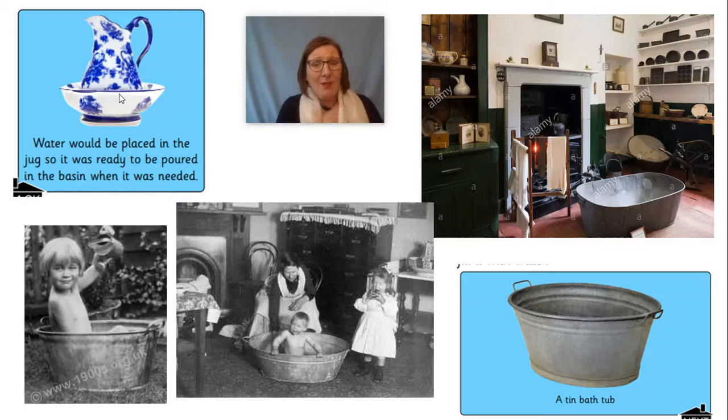They would only have a bath maybe once, maybe twice a month — not very often at all. You can imagine it was a little bit smelly in Victorian times. When they needed to have a bath, they put a tin bath in either the kitchen or the living room, the warmest part of the house, and would fill it with water. This picture shows one in front of the fire in the kitchen — on top of the range, there's a kettle, and in that kettle they are boiling water to fill up the bath. If you were the oldest person in the house, you would get the fresh bath water, but everybody would have a bath in the same bath water.